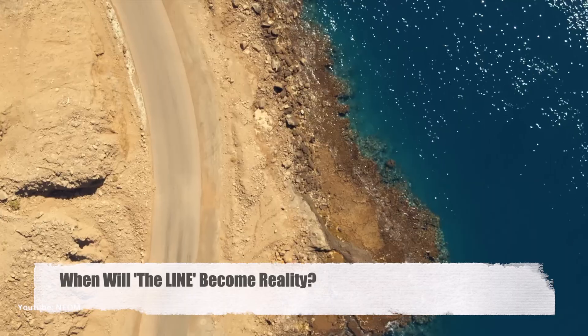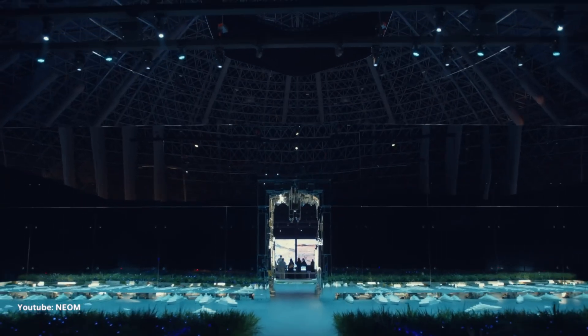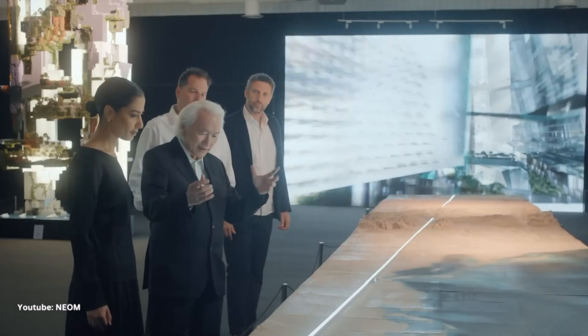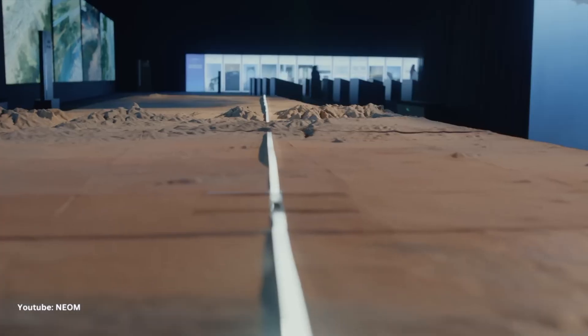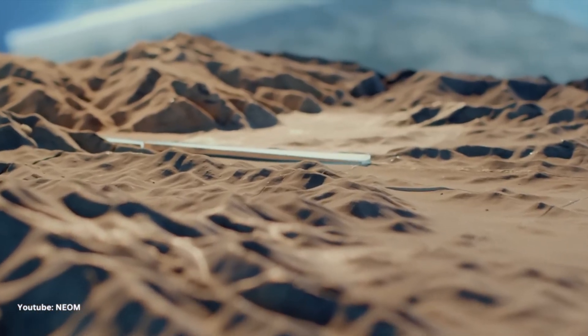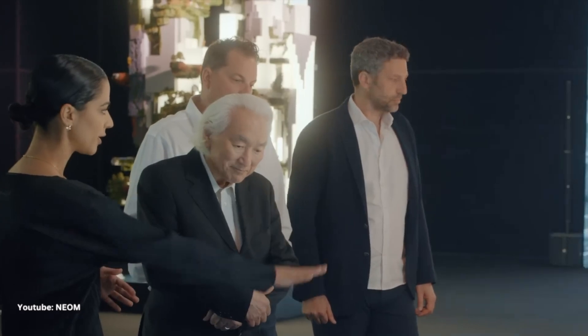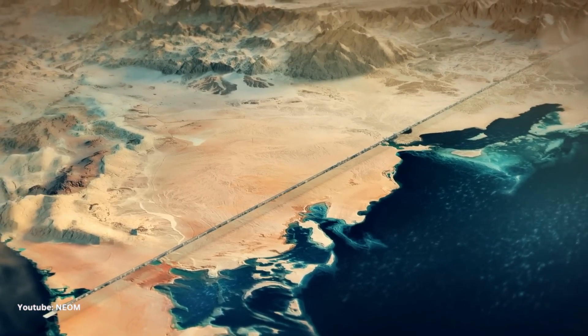When will The Line become a reality? The NEOM project is ambitious and still in development. The first phase of NEOM is expected to be completed by 2025, and The Line is an integral part of this phase. So we might be just a few years away from witnessing the future unfold.